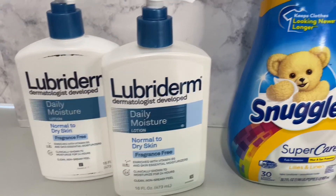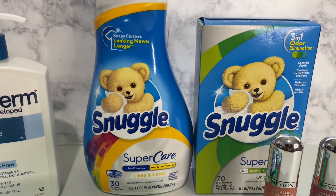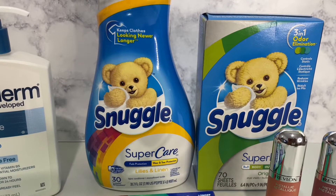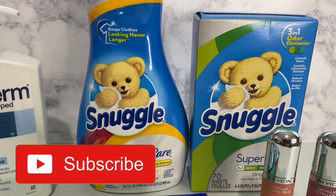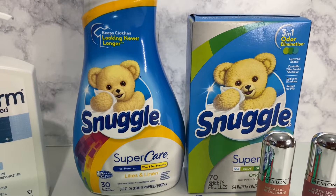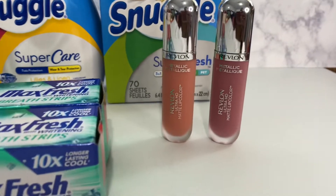The next thing is the Snuggle. I did this deal on Sunday because I had two manufactured coupons expiring that day. I was really looking for the beads — they were two dollars and 99 cents and I had a two dollar off manufactured coupon, so I would have only paid 99 cents — but they were all out. So I ended up getting the fabric softener and dryer sheets instead. They are two dollars and 99 cents each, and I had a one dollar and fifty cents off manufactured coupon that came off each one.